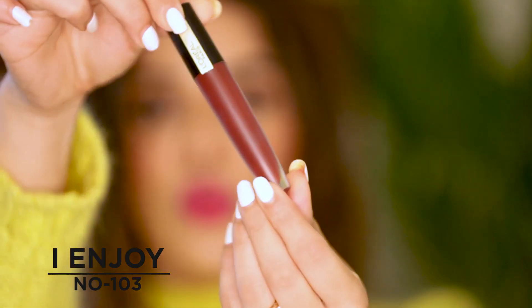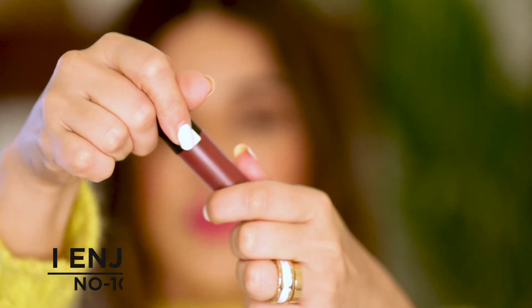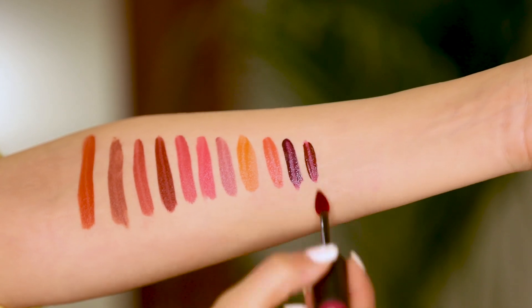Another deep color is number 103, called I Enjoy — a really beautiful deep burgundy sort of plum color. This one is pretty dark, even deeper than the last one.